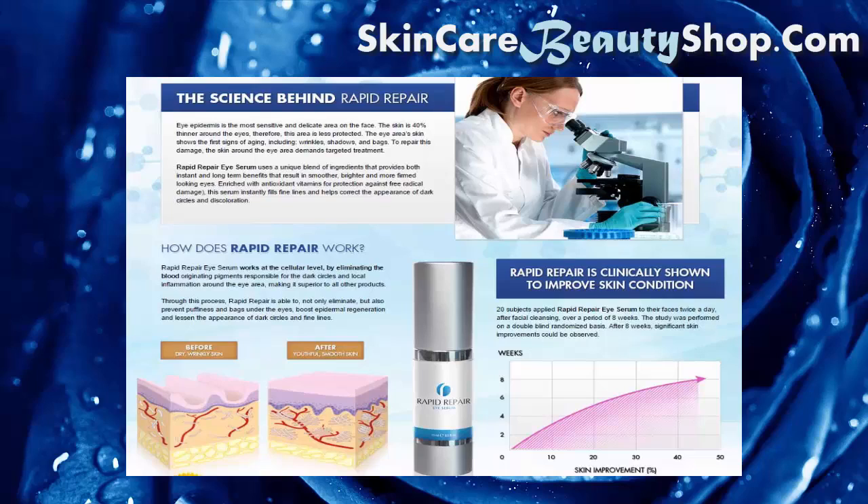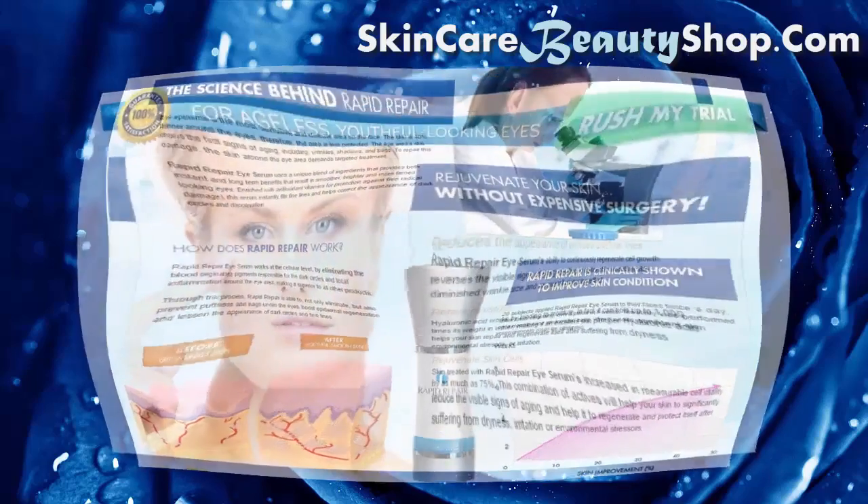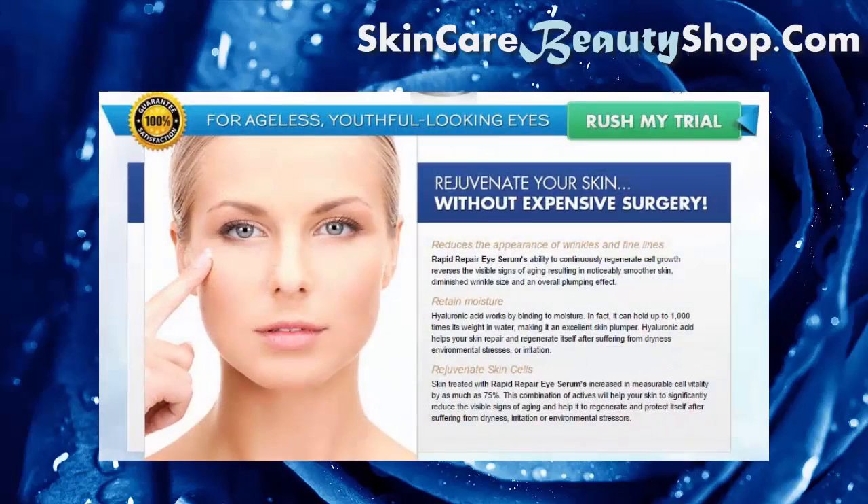Through this process, Rapid Repair is able to not only eliminate but also prevent puffiness and bags under the eyes, boost epidermal regeneration, and lessen the appearance of dark circles and fine lines. Rapid Repair Eye Serum reduces the appearance of wrinkles and fine lines. Its ability to continuously regenerate cell growth reverses the visible signs of aging.